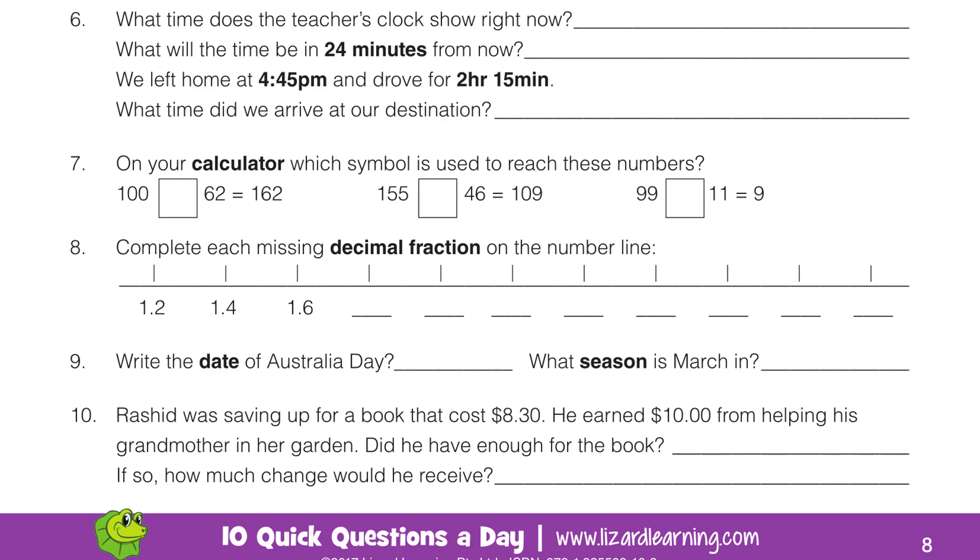When you answer that question — how much change would he receive — I would like to see you write the answer as a sentence: 'He received...' then write down how much change. The sentence would read, 'He received so much change.' Put it in sentence form so your teacher can be very clear on the answer you have given.